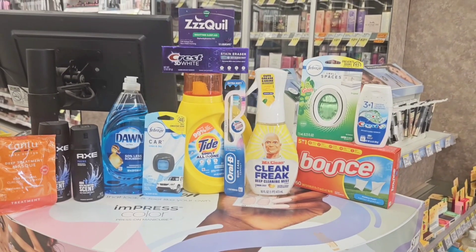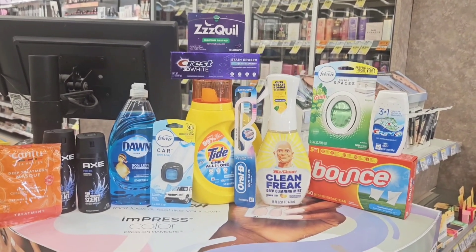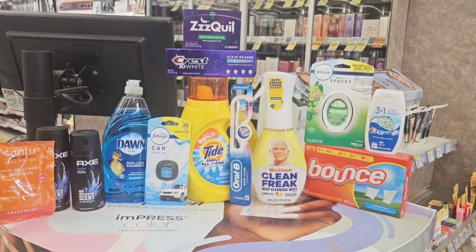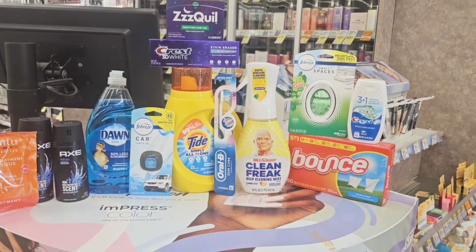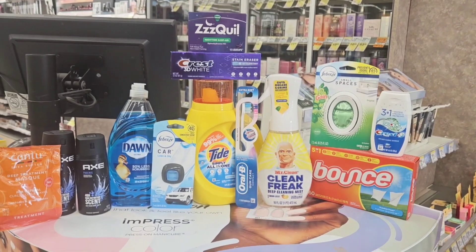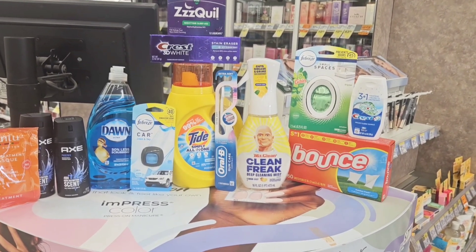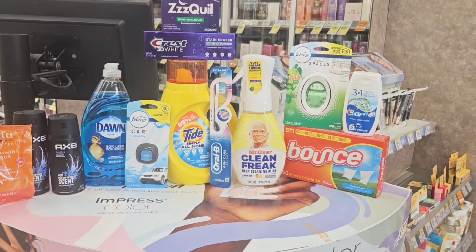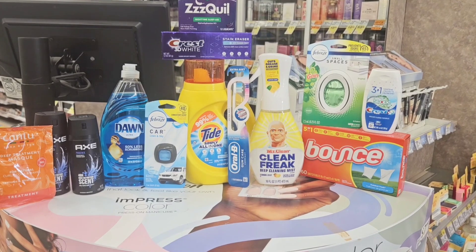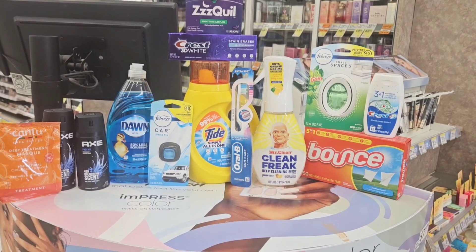I want to show you how I got all of this for six dollars. I built my transaction up so that I could use points to pay, and I still got my $17 back in Walgreens cash. I did this as a pickup order. I also have a video on my website breaking down how you can use points on a spend deal — it's at the end of the breakdown.